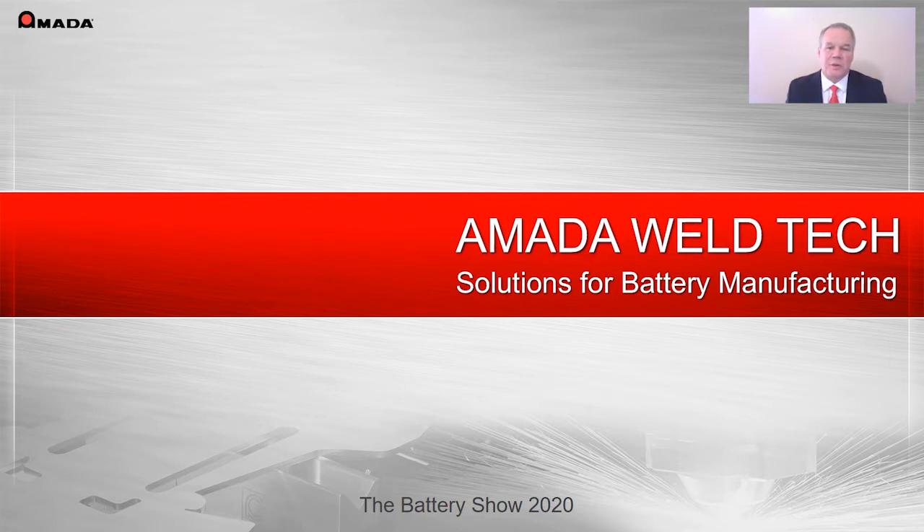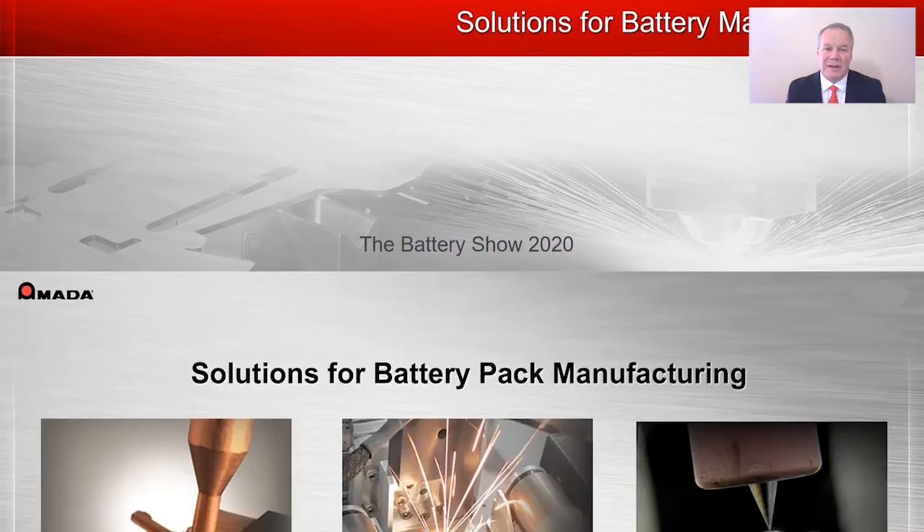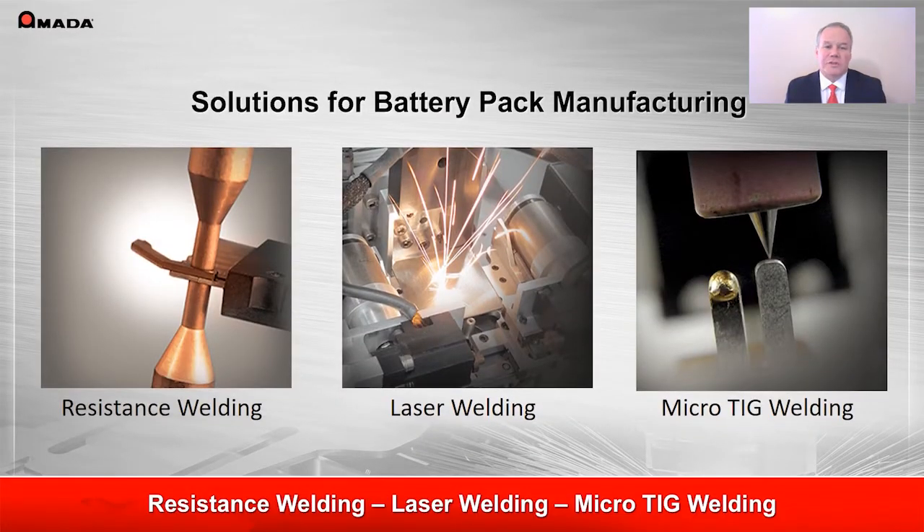This brief two-minute overview serves as an introduction to our capabilities, specifically as they relate to battery and battery pack manufacturing. There is no singular best approach to battery pack welding. That is why we offer multiple technologies: traditional resistance welding, laser welding, and micro tape welding.